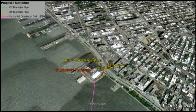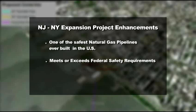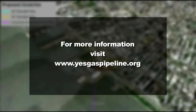This video has detailed the proposed route of the New Jersey–New York expansion project. In addition to traveling mostly through industrial areas, the proposed pipeline has numerous safety enhancements and benefits. The New Jersey–New York expansion will be one of the safest natural gas pipelines ever built in the United States, meeting or exceeding federal safety requirements. The pressure of the pipeline will be monitored 24 hours a day, 7 days a week, 365 days a year. This safe pipeline will bring numerous benefits to the region, including clean air and lower energy prices. It will also create thousands of jobs and generate millions of dollars in taxes. Finally, it will give the New Jersey–New York region the fuel it needs to support its growing economy and power the future. Please visit the YesGasPipeline.org website for more information and additional examples of changes to the route that were made based on input from our stakeholders.